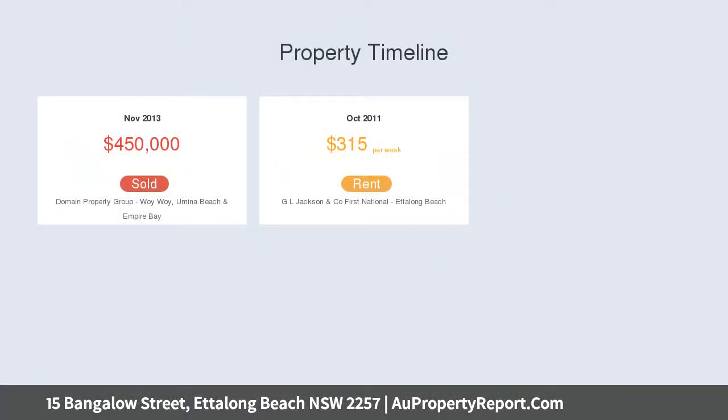Edelong CBD, swimming beach, eateries, shops and public walkway are all within a stone's throw, making this a dream location impossible to surpass.